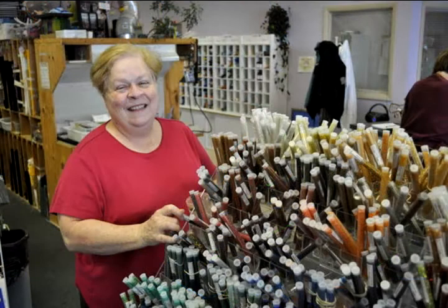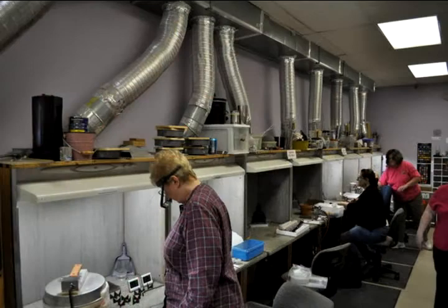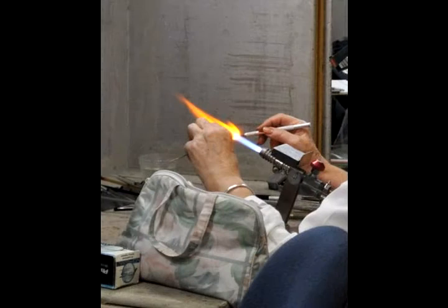Studio owner Leslie Lipziger opened her studio after retiring from her career as a systems analyst. She first began her art in her garage, but eventually opened the studio where you can take classes today.